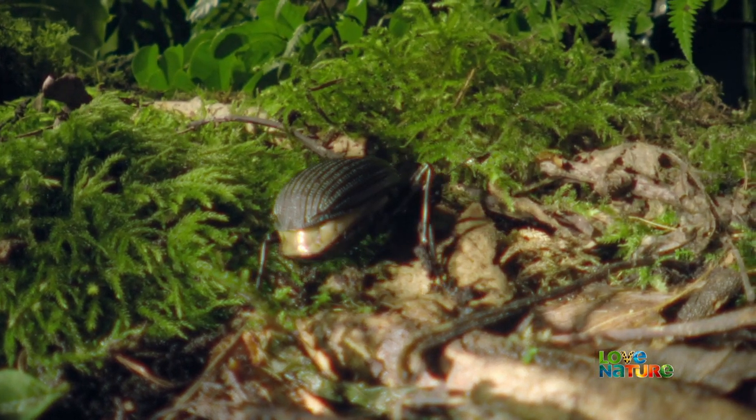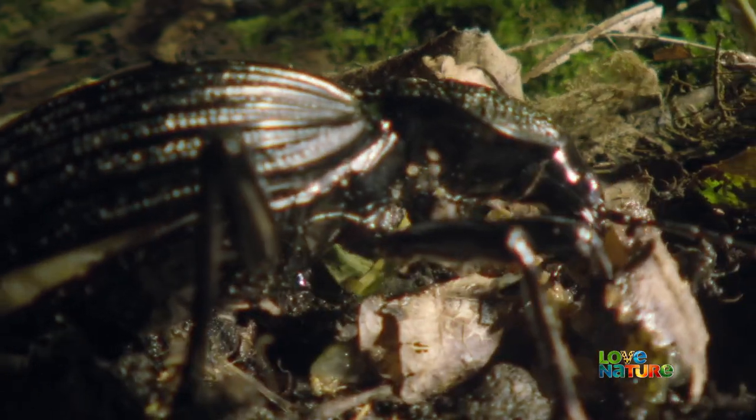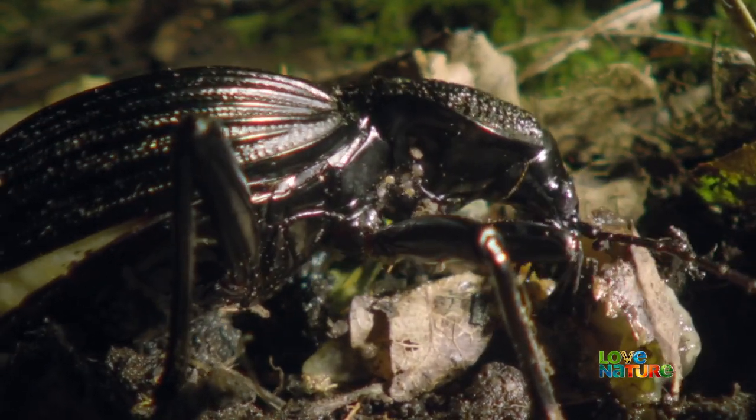So, after it finishes a meal, it finds a napkin to wipe itself clean. This bit of leaf will do nicely.